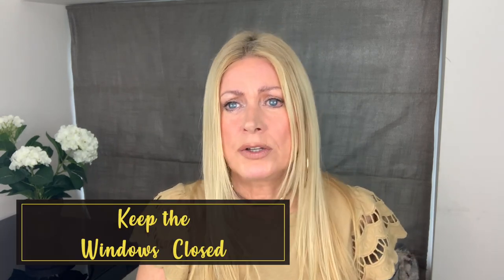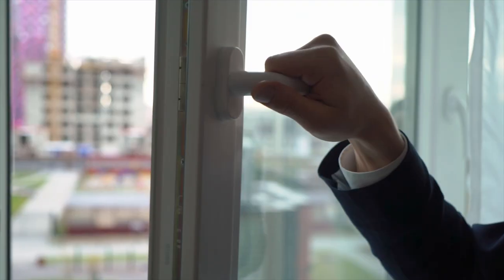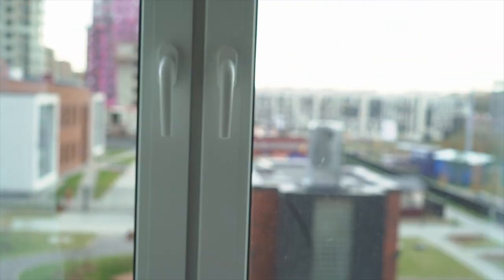Keep the windows closed. I know this is really difficult when it's warm weather, but if you've got air conditioning, that's one way to solve it. If you have your bedroom windows open at night, the pollen comes through and you'll wonder why you wake up barely able to open your eyes.